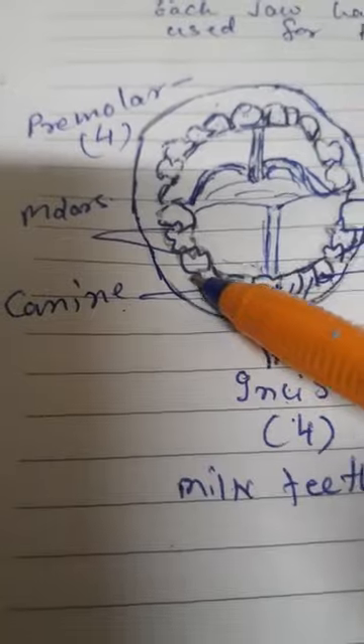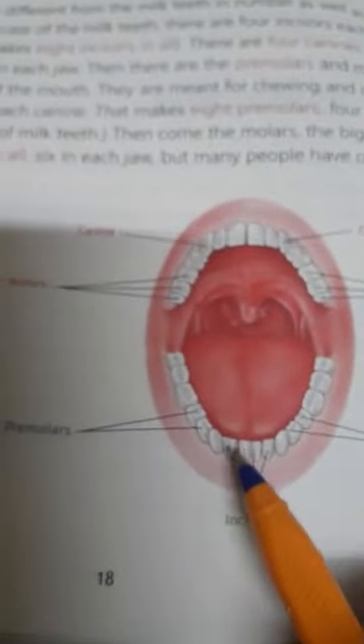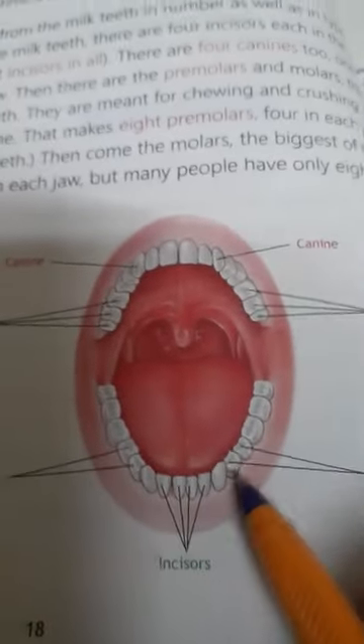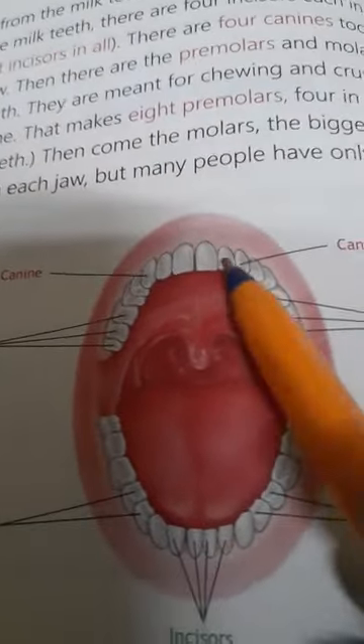Third: premolars. In milk teeth there are no premolars, but in permanent teeth they are present. Incisors are four in number, and next to the canines are the premolars. Premolars are present next to the canines.